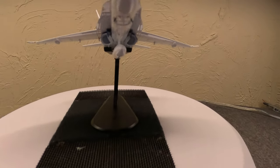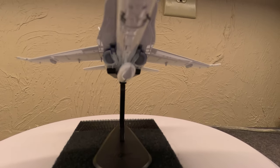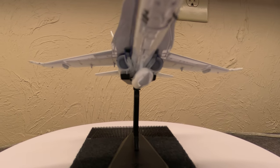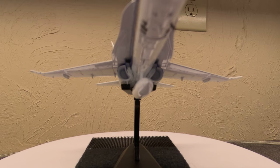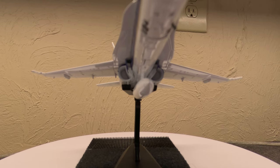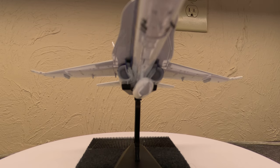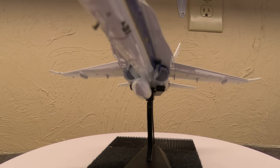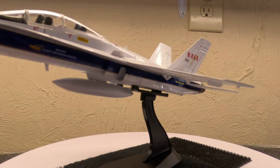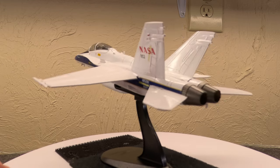The F/A-18 series — I've done several videos on it. These are flown by the U.S. Navy and the U.S. Marines. They were fighter and attack aircraft, replacing several other aircraft in the fleet. In fact, for a while there was basically an all-Hornet fleet. Very versatile plane. About 56 feet long, with a wingspan of about 38 to 40 feet depending on the rails.